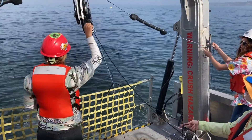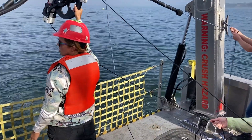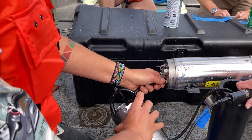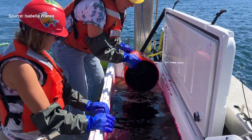Engineer Sarah Goheen says the team uses a winch system to raise and lower a CTD device, which measures conductivity, temperature, and depth. The team is tracking dye released near the canyon several days before.